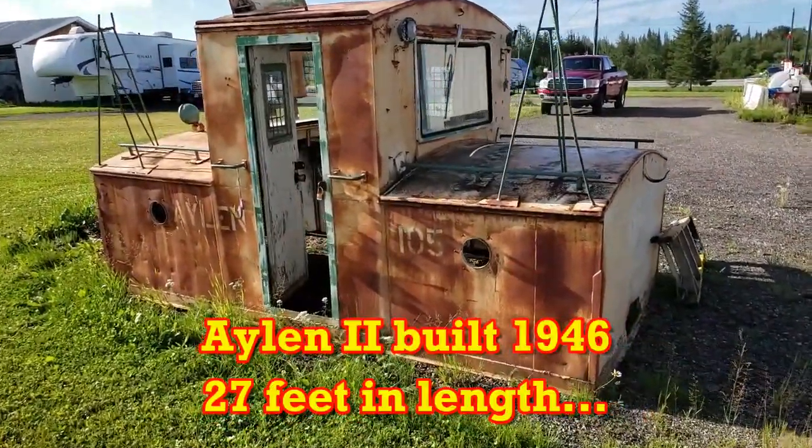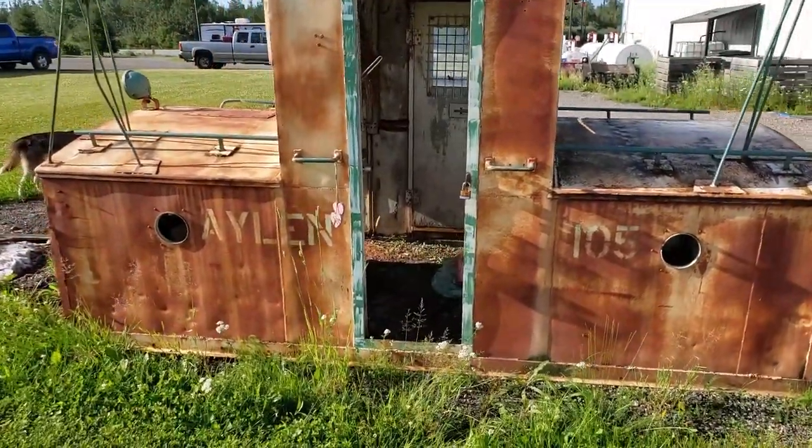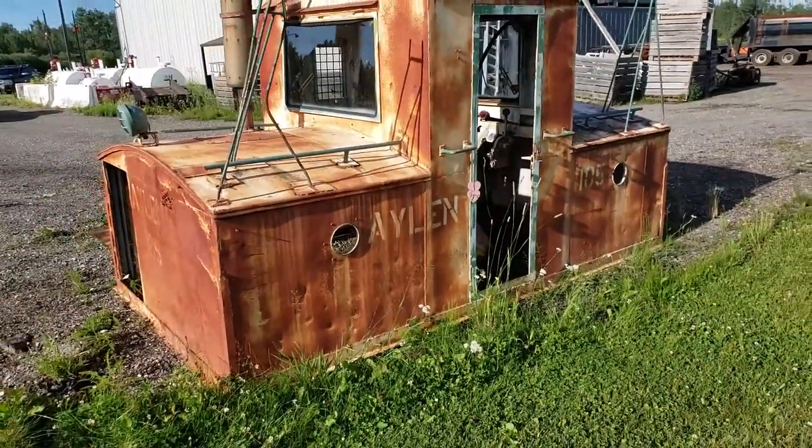I'm just outside Smooth Rock Falls, and I've seen a cabin. It appears to be a Russell. It's got a name on it — Aylan.